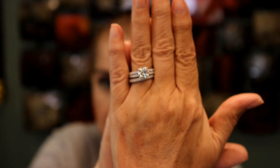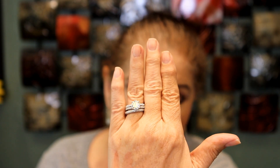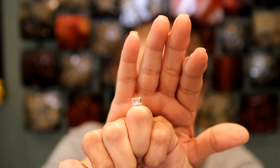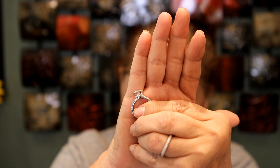Moissanite is lab-created, like a diamond — they're harder than a diamond and they look amazing. This is the last set that they sent me; it's really, really beautiful. I love every set they send me. This one, the ring has like a little crown of diamonds around it — let me take it off so you can maybe see it better. It is so gorgeous.